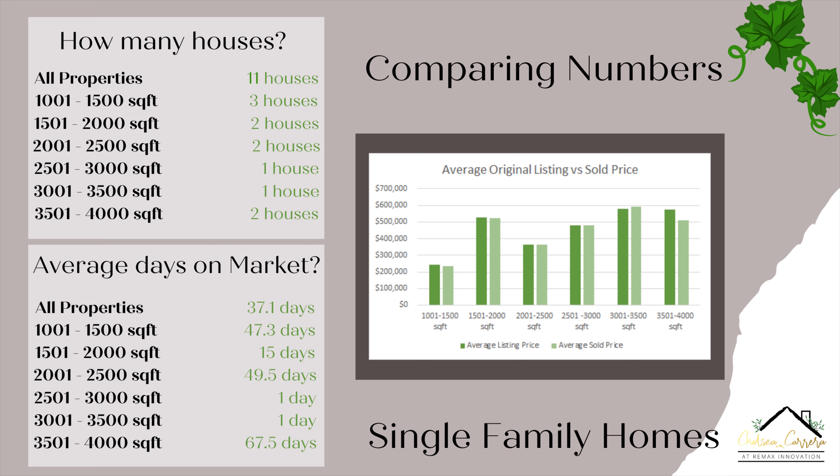We actually only had single-family homes sold in Chuluota — we did not have any condominiums, townhomes, or mobile homes. We had a total of 11 properties sold in January. We didn't have any properties sold between zero and one thousand square feet, so we're jumping right into the 1,001 to 1,500 square foot range, which had three properties sold.